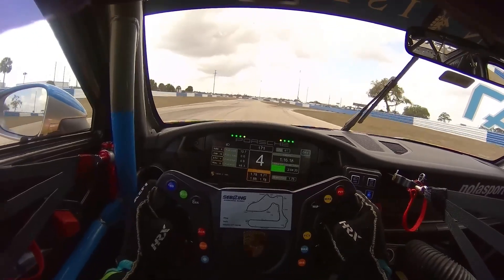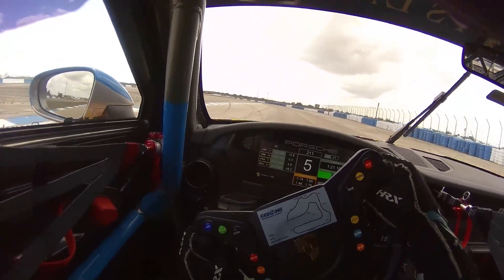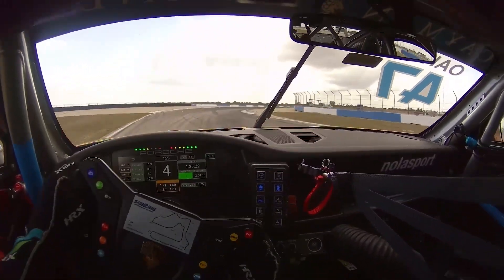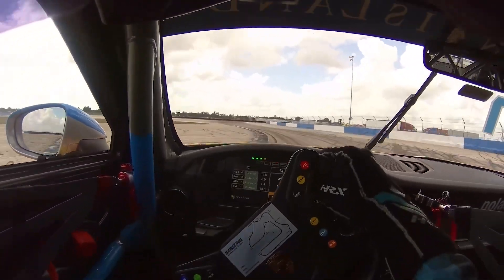Now we're heading up towards Bishop's Bend, one of the most fun segments on the track. I'm in fifth gear here, full throttle, lots of commitment. Turn in, threshold brake again, and use the curbing here to help me rotate the car and set up for turn 16.